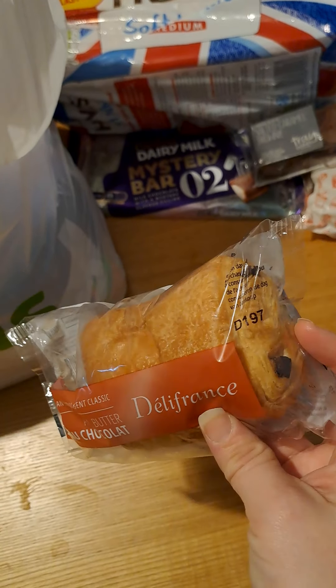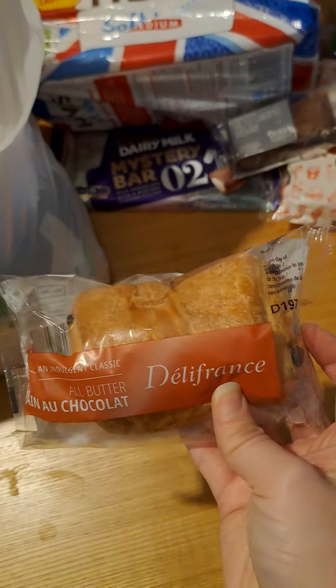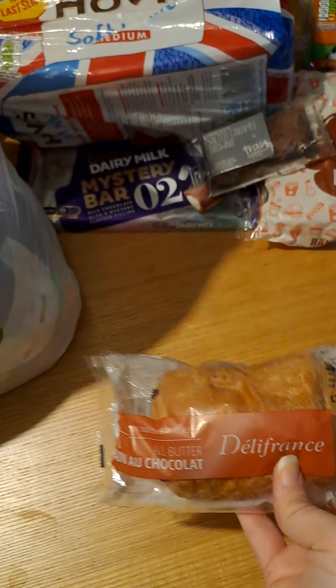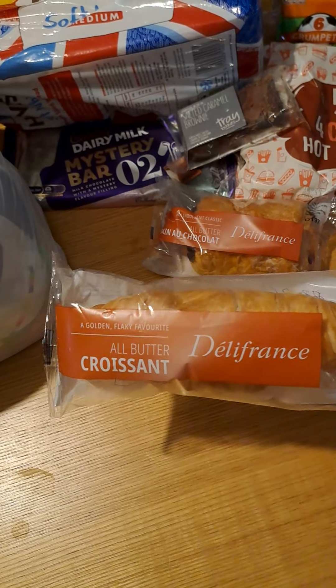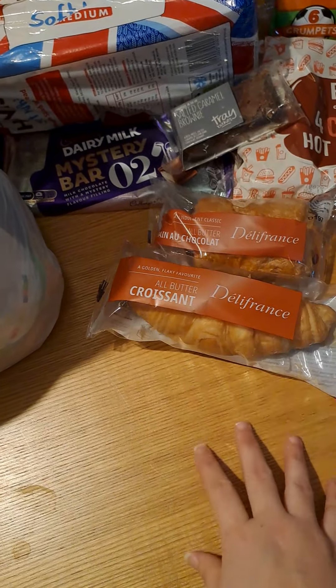We got a pain au chocolat — anyone who watches my videos regularly knows my kids love these — they have them for breakfast. We've also got a croissant; again the kids love them, so that will do the kids for breakfast.